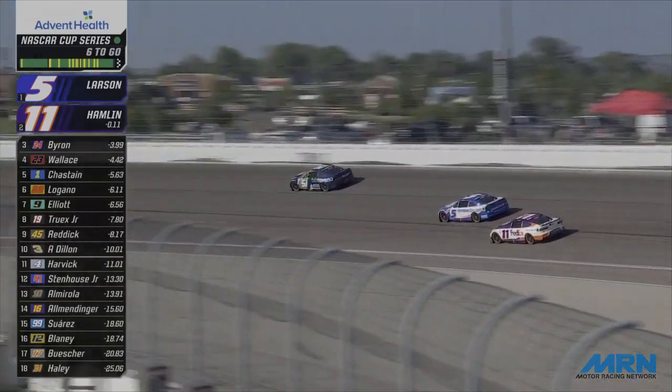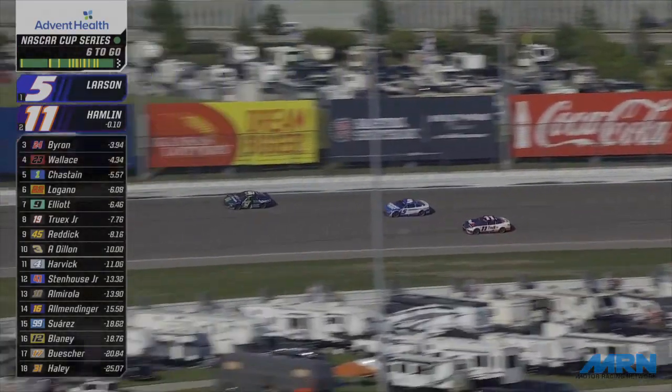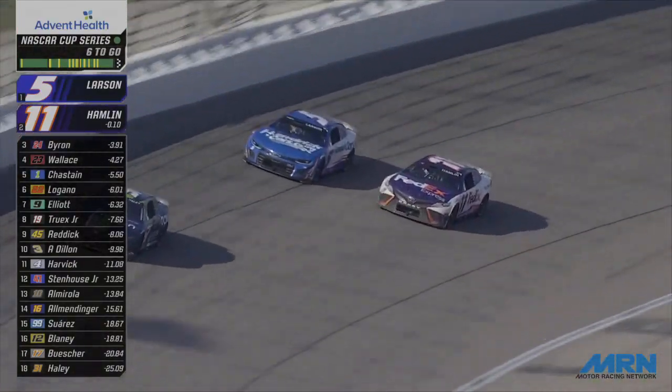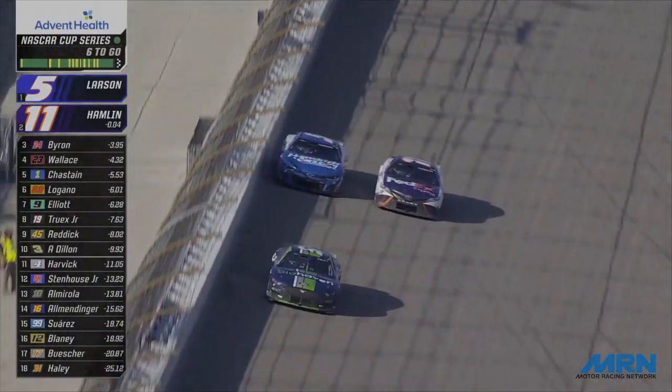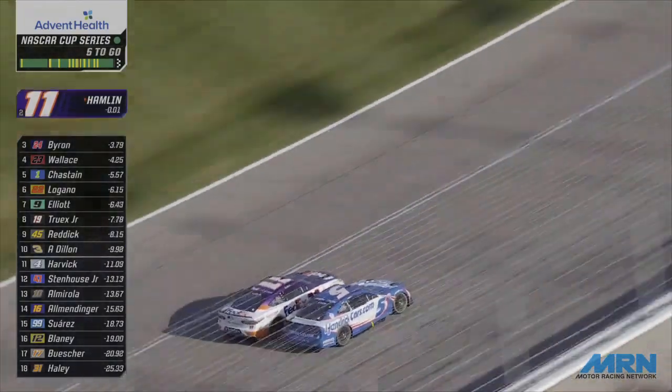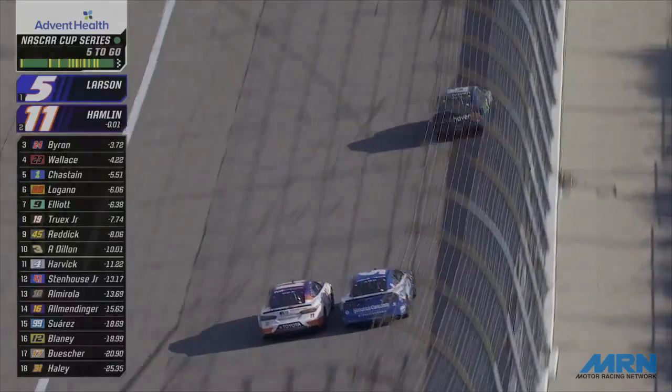That's Austin Sendrick. Here's J.J. Yaley. Larson right down the middle of the racetrack, Denny Hamlin goes lower. Hamlin is alongside him in four. Five laps to go, side by side for the race lead at Kansas Speedway. Denny Hamlin on the inside, Kyle Larson on the outside — this is the battle for the lead.